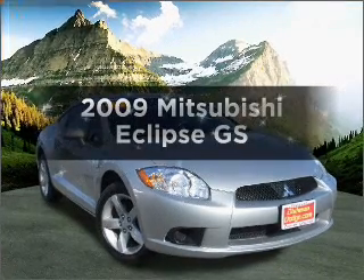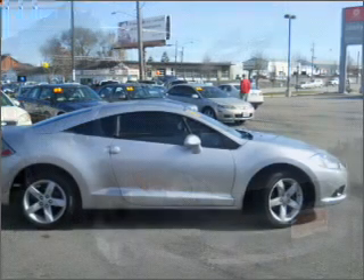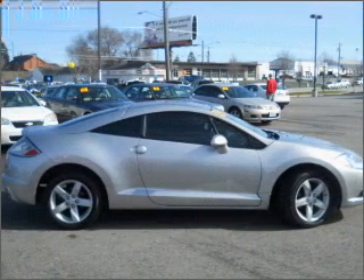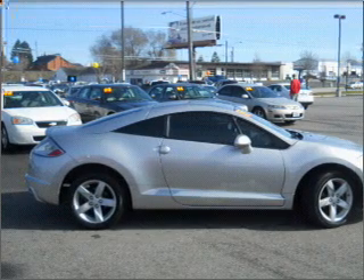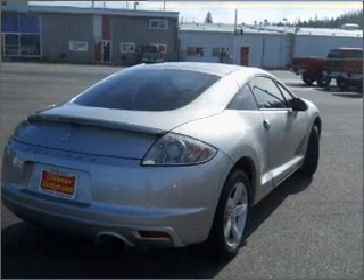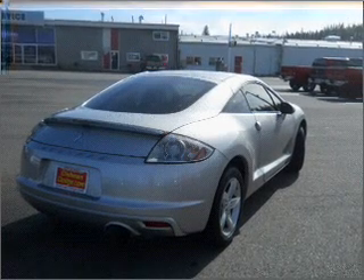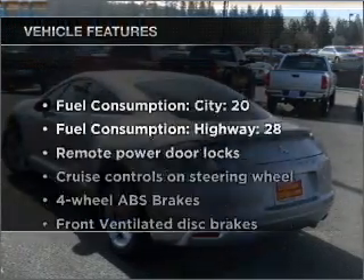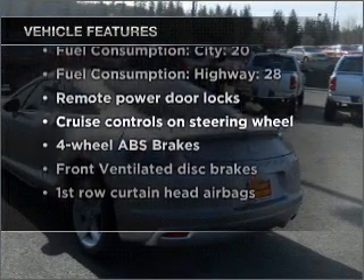Imagine yourself in this 2009 Mitsubishi Eclipse. Everything you need under one roof with this great vehicle. With an efficient four-cylinder engine connected to a smooth shifting automatic transmission. Stand out from the crowd with premium wheels. The anti-lock braking system will keep you safe on the road. And with these notable features, you won't want to miss out on the opportunity to own this amazing vehicle.